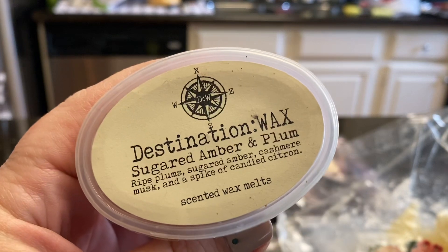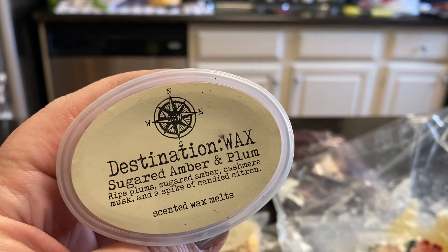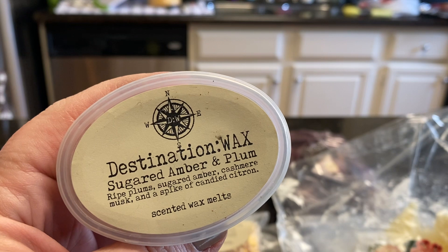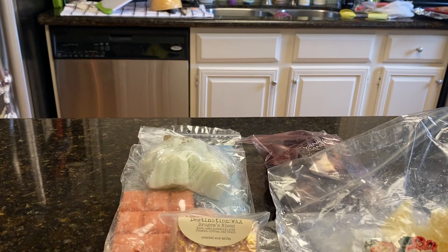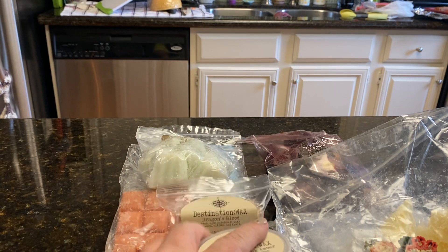Also from Destination Wax, Sugared Amber and Plum, which is Ripe Plum, Sugared Amber, Cashmere Musk, and a Spike of Candied Citron. I have two of those, so I'll melt both of them.